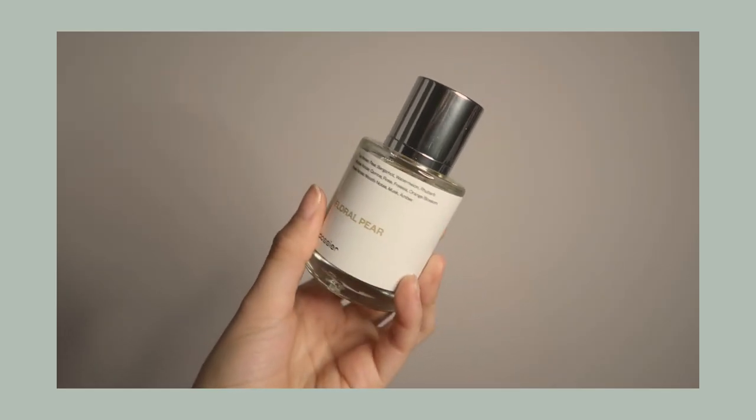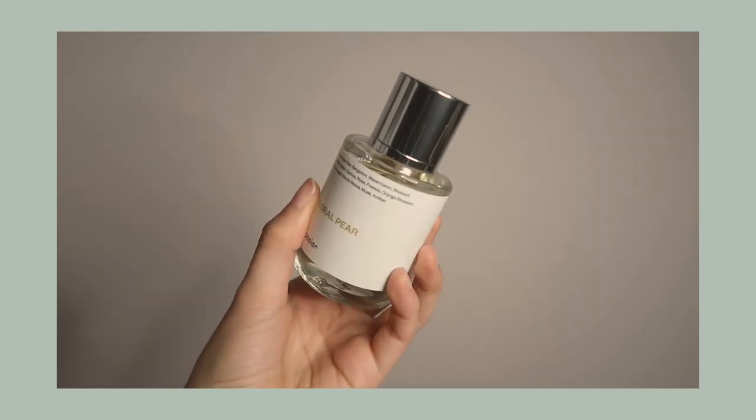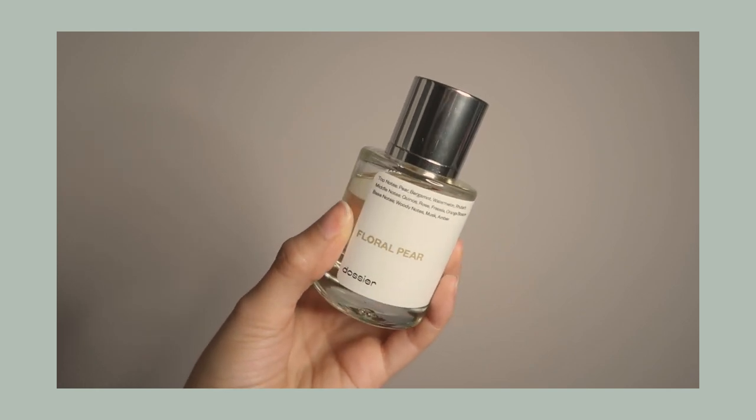My most favorite item in the beauty category is my new holy grail perfume by Dossier — their scent in Floral Pear. This is inspired by Jo Malone's Peony and Blush Suede. It just smells so so good, and I have a whole separate video on this brand, but I've just been loving this one so much.